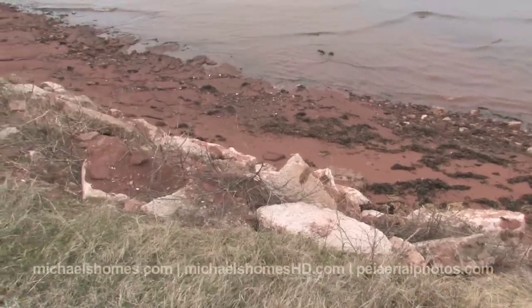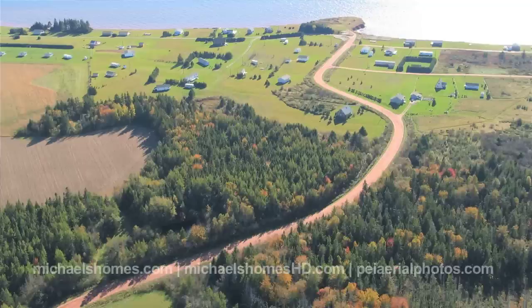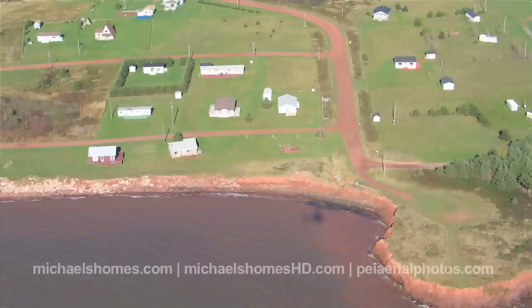We came off of the paved main road that runs along the shore, which is Highway Number 10. We headed down Richards Road, which is mostly paved, and then came in on a little short dirt road to get us to the cottage.